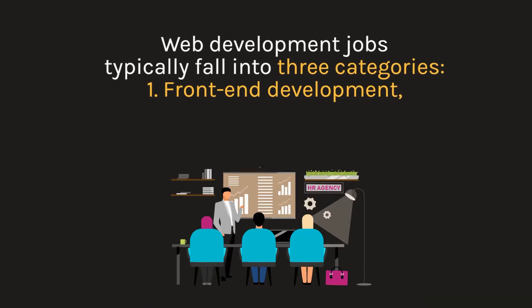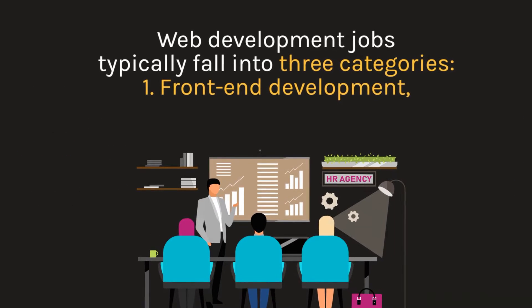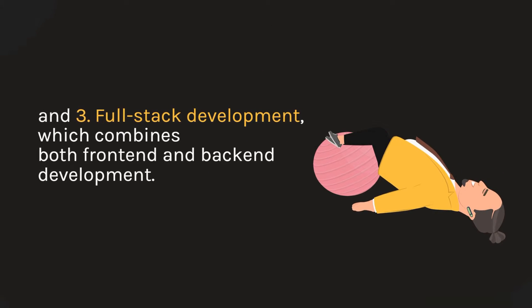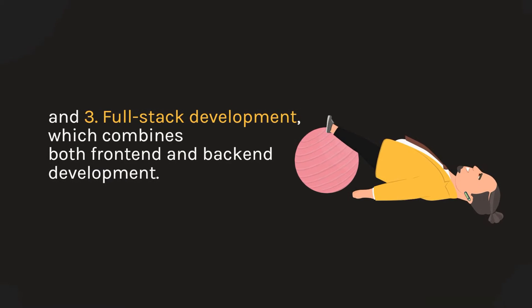Web development jobs typically fall into three categories: front-end development, back-end development, and full-stack development, which combines both front-end and back-end development.